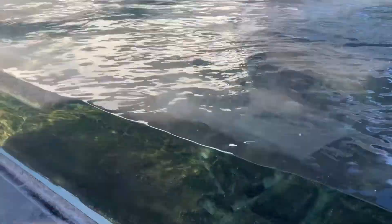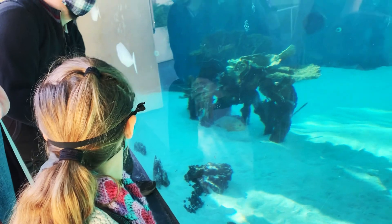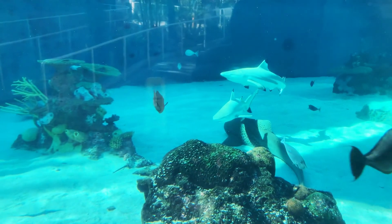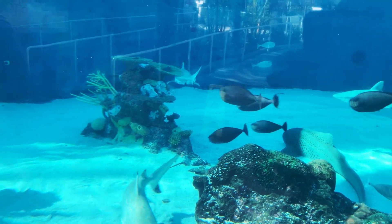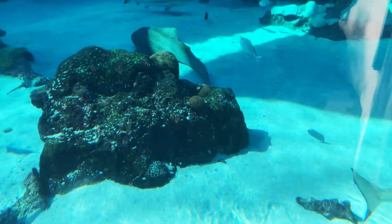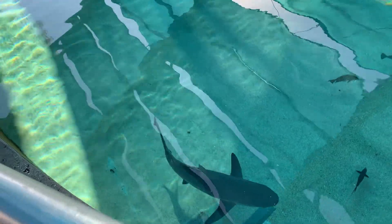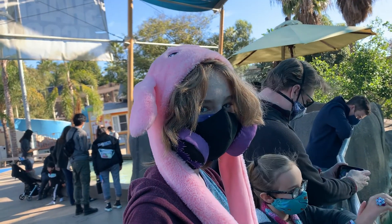The seals do a show but we didn't see it because we were there first thing in the morning. This is the shark tank — they've got quite a few sharks in there. I like the sharks, they're cool. The tank just kind of looks like a screen until one of them goes right in front of you. It's a really big tank — you can see it from the side through the glass or look into it from the top. I think it's the biggest tank there.